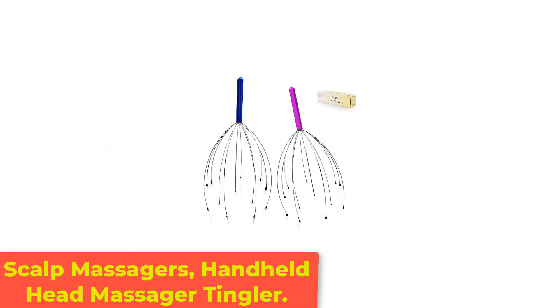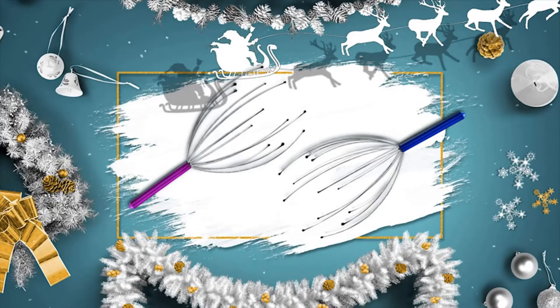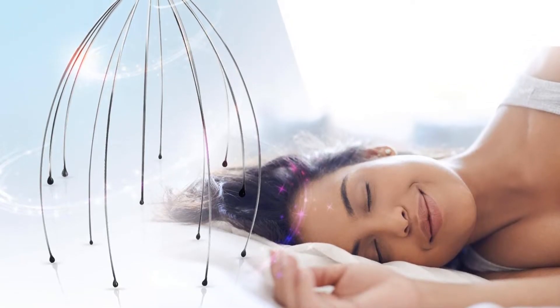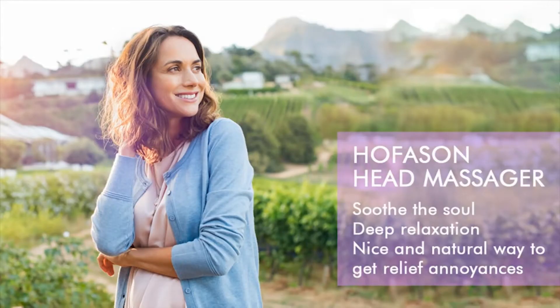Number 2: Scalp Massager Handheld Head Massager Tingler. If you are looking for a multi-purpose massager for relieving stress and extreme relaxation, your search ends with the Hoffacin Scalp Massager. This handheld massager has rubber beads on each spindle that promote blood circulation and offer a tingling sensation from head to toe for a relaxing experience. It can also be used on various pressure points like the elbow, knees, and ankles to relieve everyday stress and tension.